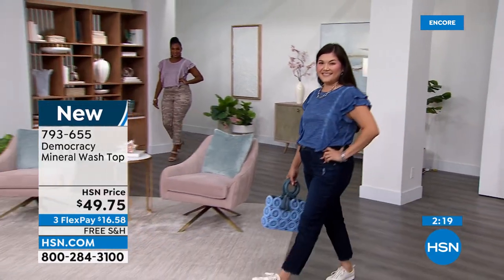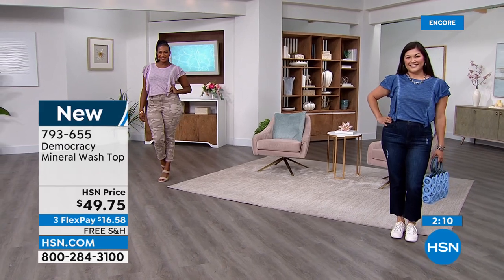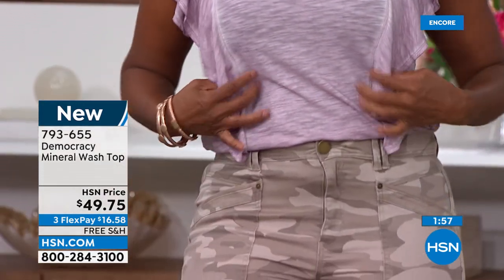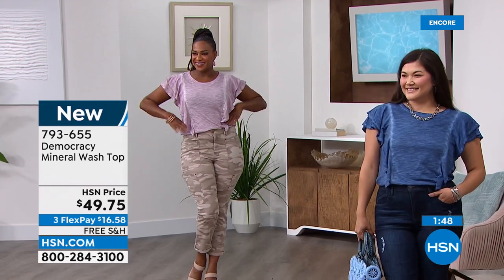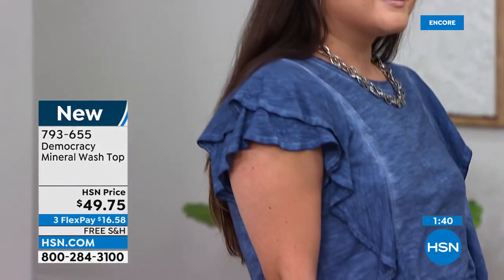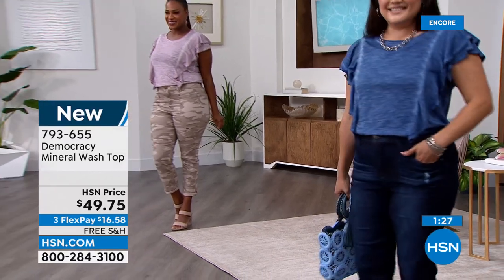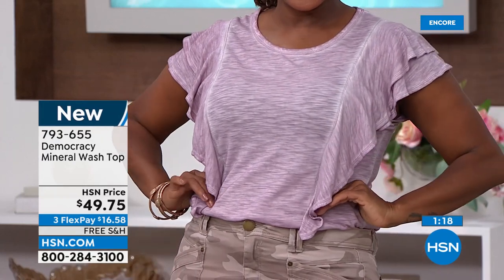The ruffle is on a seam tapered to the body for a slenderizing effect, in a super-soft slub knit fabric that's been mineral-washed. The mineral wash pulls out colors after the dye process so along the seams you get beautiful high-and-low contrast — even though it's solid, it's not flat. You get a hint of deeper and softer tones. It's a simple tee that elevates your look with a little fashion and flirtiness.